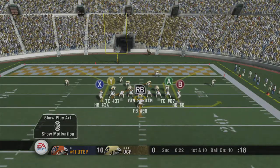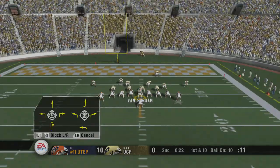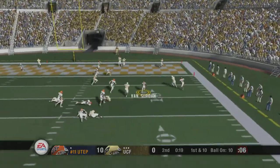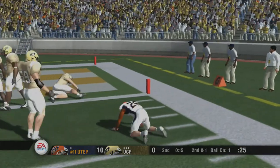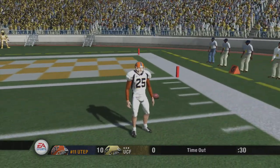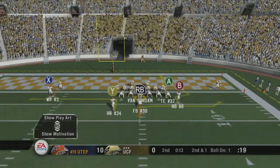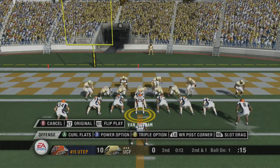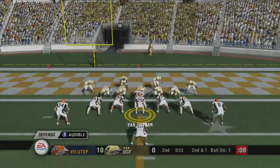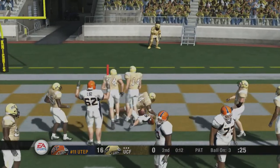Number 25 comes to the line under center with two tight ends. Number 25 doesn't like what he sees. He's looking to pass, he's on the run, he looks, and he's tackled at the one-yard line — about nine yards there on the quarterback scramble. UTEP will take their last timeout. Second and one coming up — about a yard to go. They come out in a double wing. The Knights are changing their call on defense.